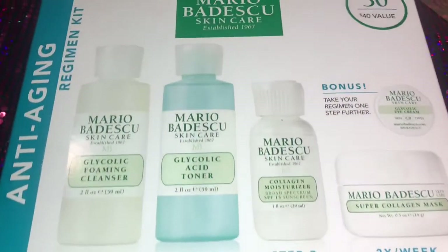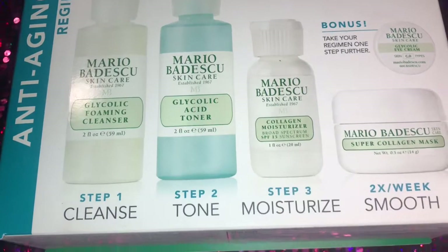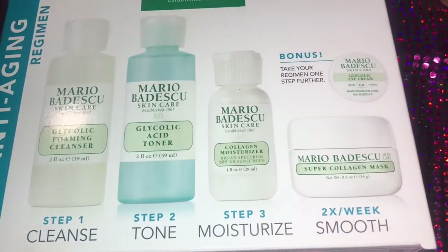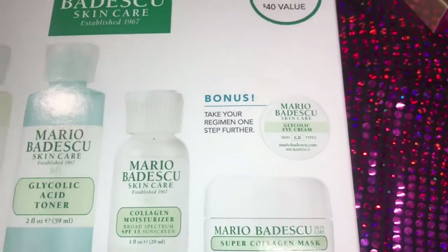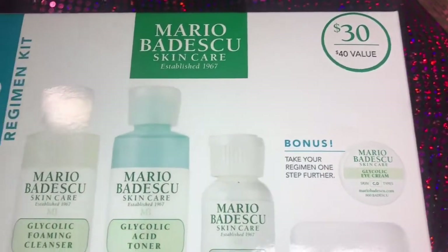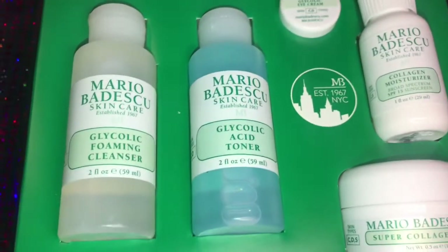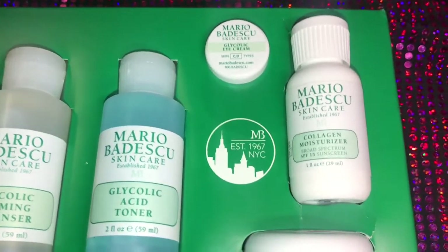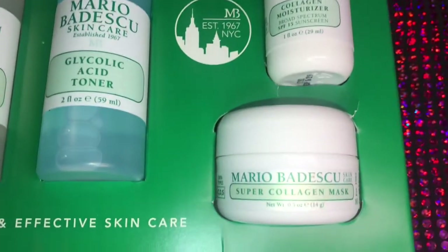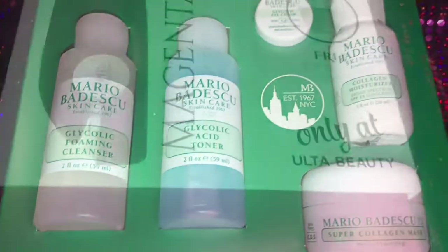I also took this opportunity because my husband is super into skincare and Mario Badescu. So I picked this up — I didn't know it was the anti-aging one, especially after I had my 28th birthday. It comes with a cleanser, a toner, a collagen moisturizer, a free eye cream, and also a mask. So I'm going to try that out to see how I like it.